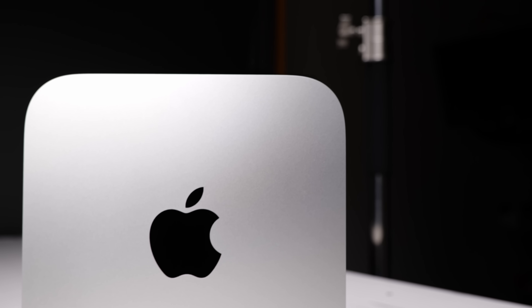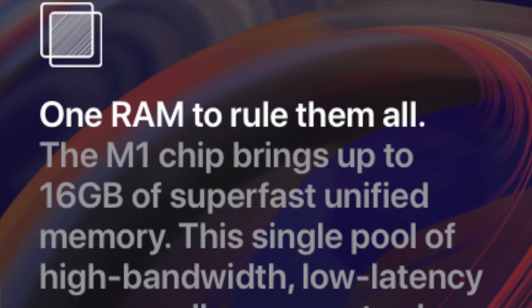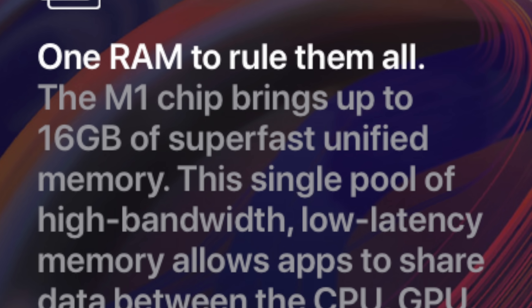Seriously, without any exaggeration, I do think the M1 Mac Mini is the best computer you can buy, and it's not even a close call. By a wide margin, this computer is still on top — best value, best performance, best usability, best I/O. Apple really broke the computer game when they released this. If you need a desktop computer going into 2023, you owe it to yourself to check this out. Let me know in the comments if you have or have considered an M1 Mac Mini.